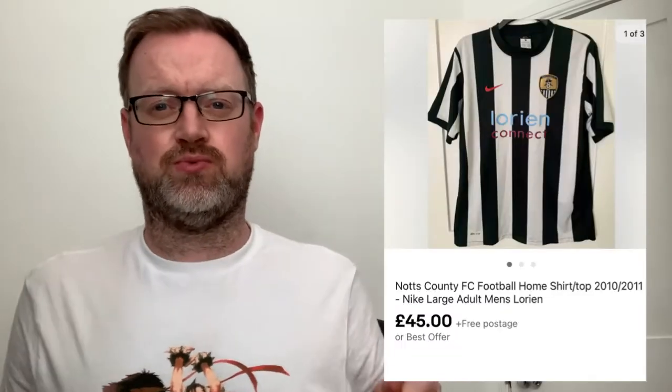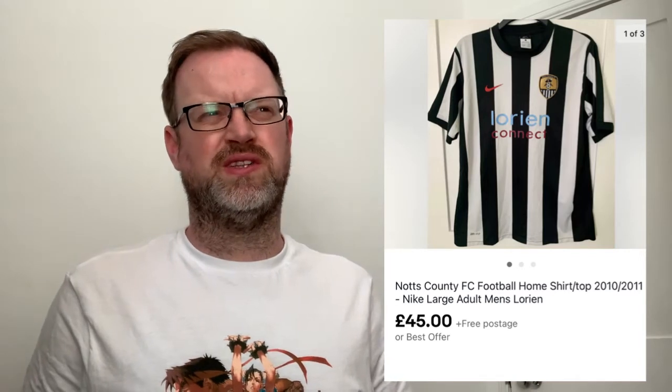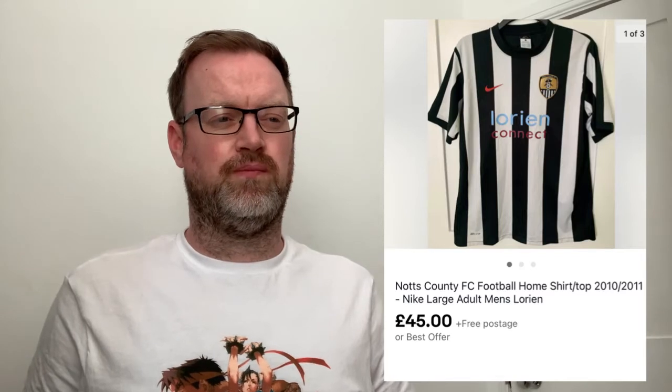Number seven: a Notts County football shirt from a local charity shop. I went for a charity shop walk after work and this was pretty much the only thing I found. Paid £5 for it. There was one listed for £60, so I listed at £55-56. Someone offered £30, I went back with £50, they came back at £45 and I accepted. Five pounds into £45 - great profit.